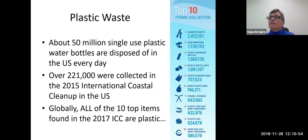From top to bottom, the top item is cigarette butts, then food wrappers, plastic beverage bottles, plastic bottle caps, plastic grocery bags, other plastic bags, straws and stirrers, plastic takeout or takeaway containers, plastic lids, and number ten is foam takeout or takeaway containers. Interestingly, it's the number eight item — the plastic takeout or takeaway containers — that was new to the list in 2017.